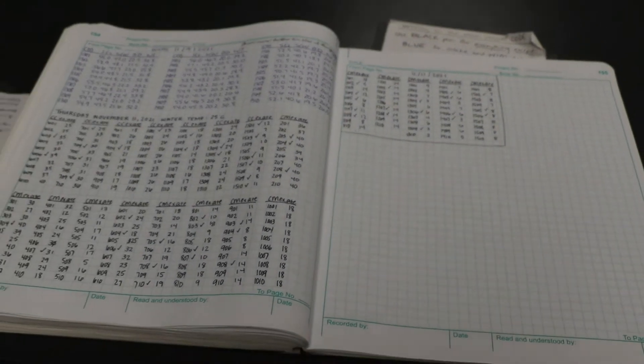Here we are back in the office where we house a lot of our supplies and we have all of our data books with all the data recorded from everything out in the lab area. This is also where we work on data on the computers and start to analyze it and see what we're finding with the data that we're collecting.